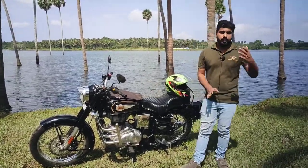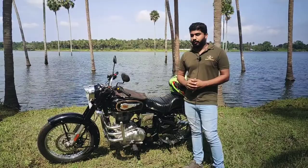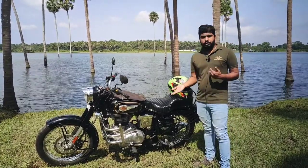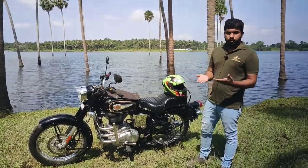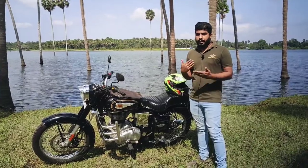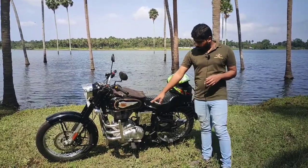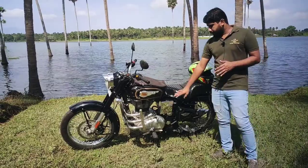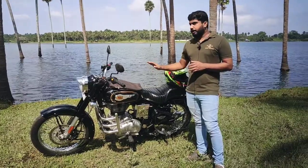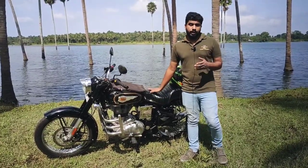This bike is not a complaint. I mentioned the first video about the issues — it's not a complaint, it's a chance for production. This is a Classic 350, and the company put a standard engine into it. The production uses a UCE engine, and the model has a maximum of about one year. I recommend it as a standard — it is good for us.